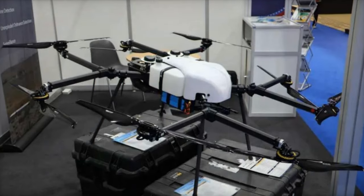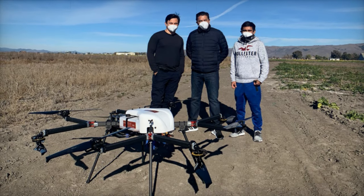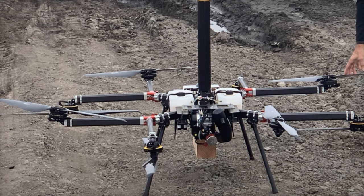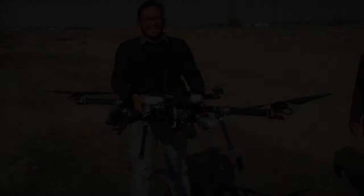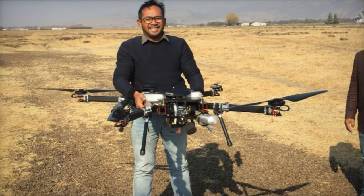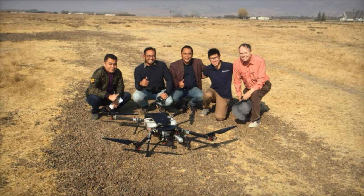The Perimeter 8 drone is capable of flying for 5 hours without a payload and can carry a maximum payload of 7.5 kg for an hour. Its operational range is up to 177 km, and it can operate in temperatures up to 45 degrees Celsius. The drone is designed to reach a top speed of 57 km/h, withstand wind speeds over 40 km/h, and cruise at a speed of 35 km/h.